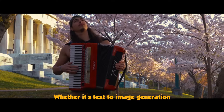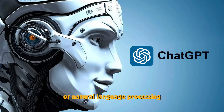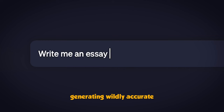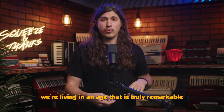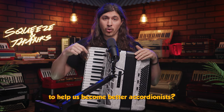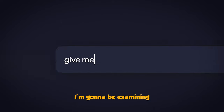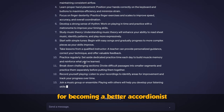Whether it's text-to-image generation, complex video effects at the click of a mouse, or natural language processing generating wildly accurate human-like responses via text, we're living in an age that is truly remarkable. But can we use these innovations to help us become better accordionists? In this video, I'm going to be examining and reacting to 20 AI-generated tips for becoming a better accordionist. Stay tuned.